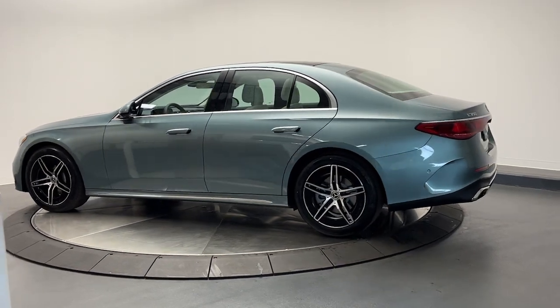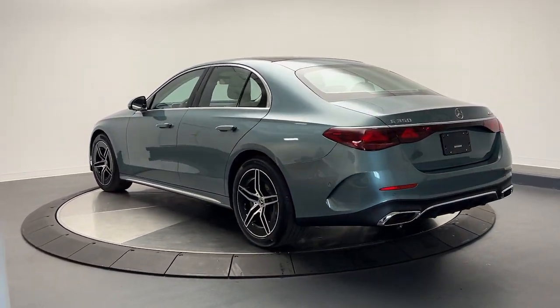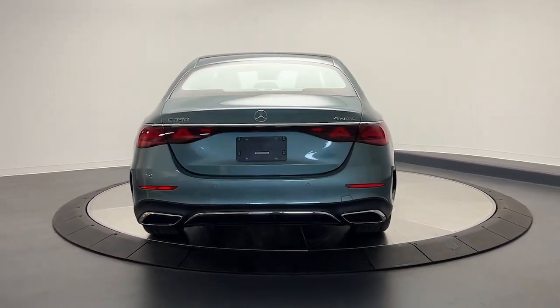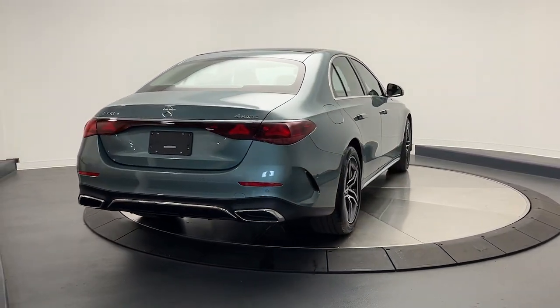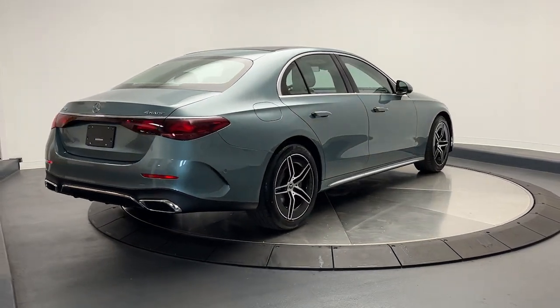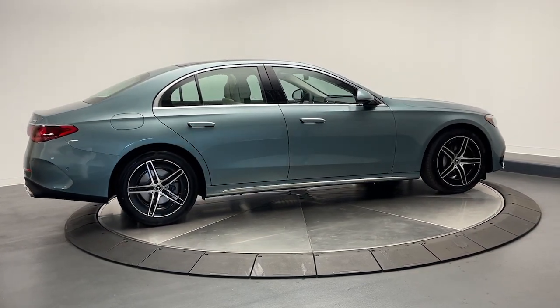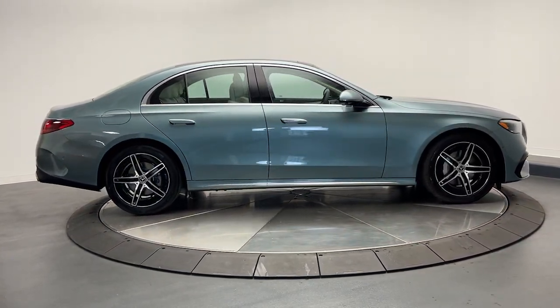The following are some of this vehicle's highlighted options: Apple CarPlay and/or Android Auto, keyless entry, moonroof, navigation system, heated mirrors, power passenger seat, fog lamps, wood grain interior trim, premium sound system, and satellite radio.